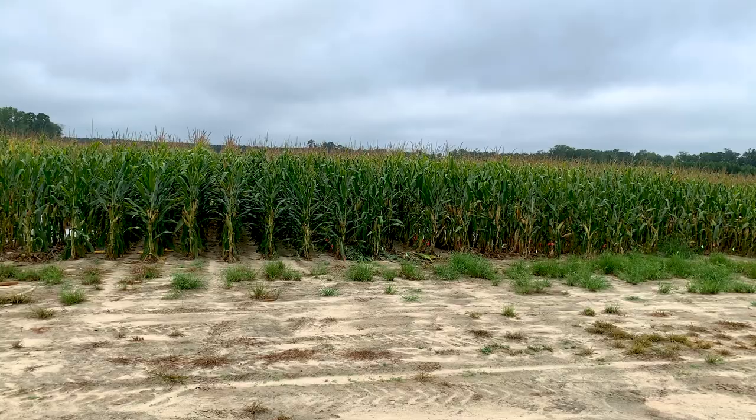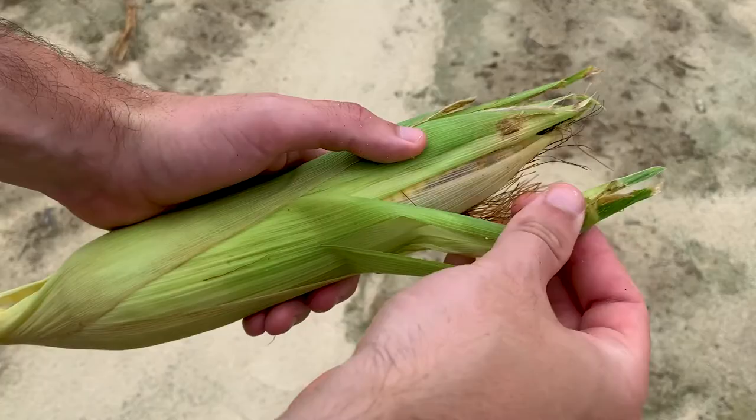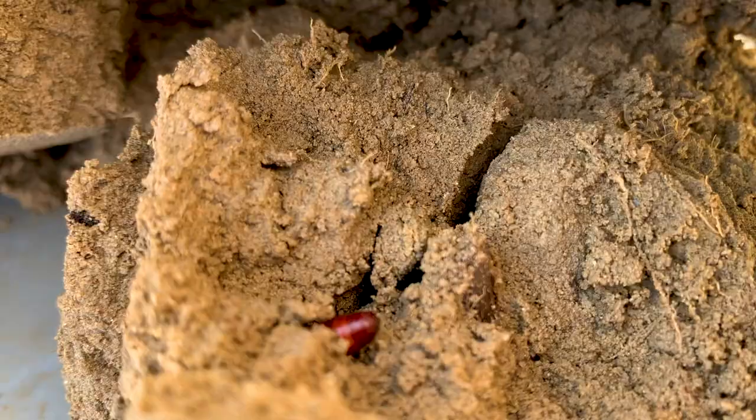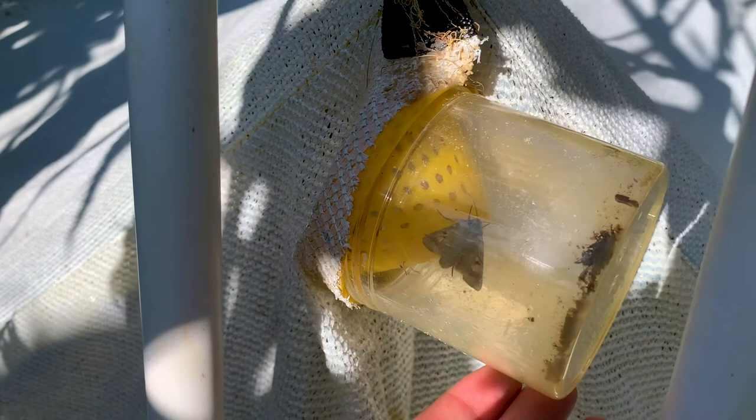Replicated field trials at the Clemson University PD-REC are planted with BT and non-BT corn. The corn earworm moth lays eggs on the silks of corn ears. The newly hatched larvae move down the silk channel to the corn ear where most of the feeding occurs. Mature larvae then drop to the ground to form a cocoon or pupa, from which a moth will emerge and move on to other crops such as cotton or soybean.